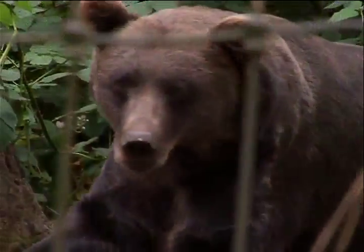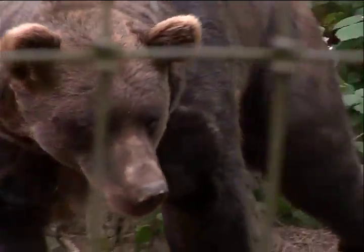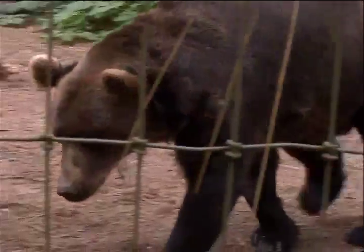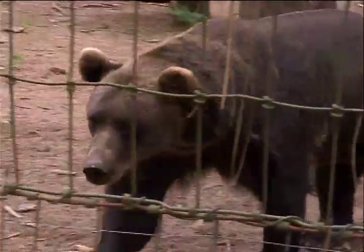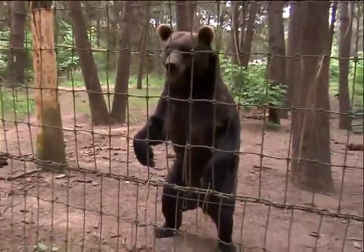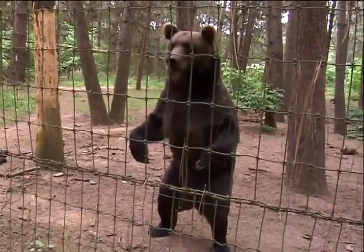Hi, I'm Dave Sitton, Executive Director here at Wildlife Images. Right now we're in front of the grizzly bear enclosure, and this of course holds Yak, our only female grizzly bear. One of the things our bears, as well as other animals, have to contend with here is sometimes our very warm summers.